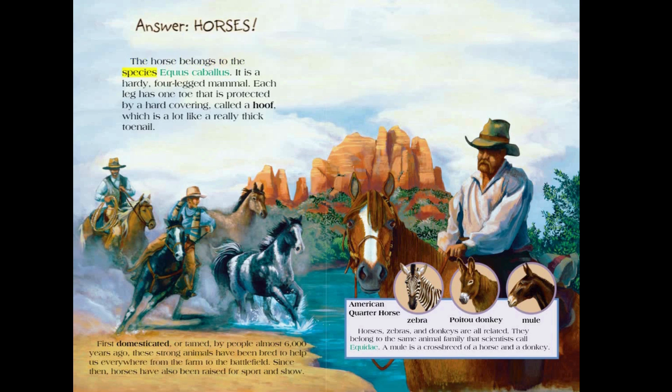The horse belongs to the species Equus caballus. It is a hardy, four-legged mammal. Each leg has one toe protected by a hard covering called a hoof, which is a lot like a really thick toenail. First domesticated or tamed by people almost 6,000 years ago, these strong animals have been bred to help us everywhere, from the farm to the battlefield. Since then, horses have also been raised for sport and show.